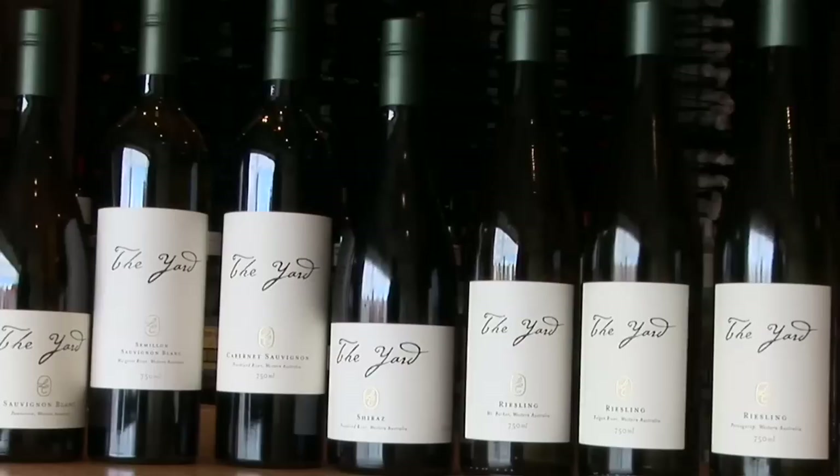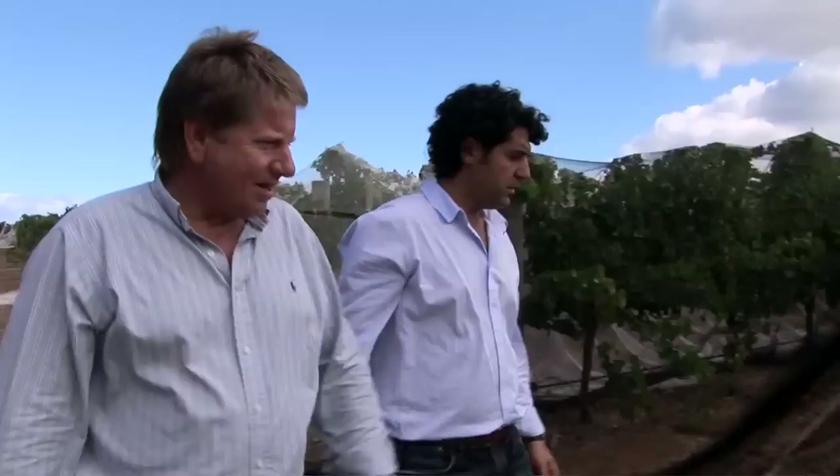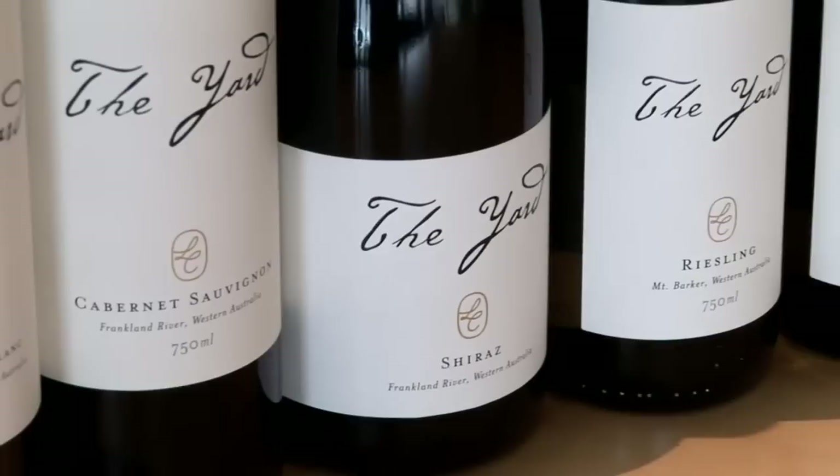The Yard range of wines is all about single vineyard expression, and the most important thing about that range is that we have some really strong connections to our vineyards. We either own or are involved in some of those vineyards, or the growers of that fruit — I've been involved and worked with them for the last 15 years. Single vineyard wines, very small lot winemaking, but with a real focus on showcasing the regional and vineyard characteristics of those particular areas.